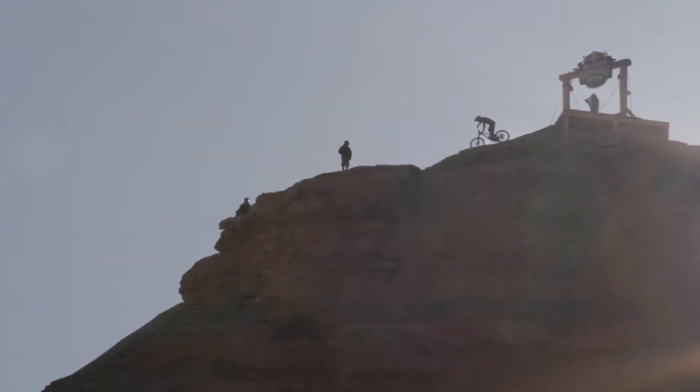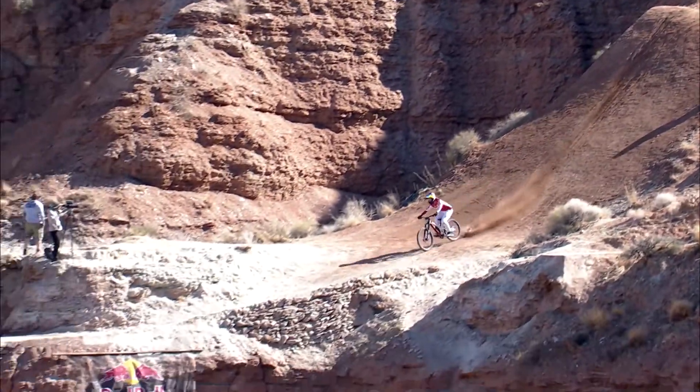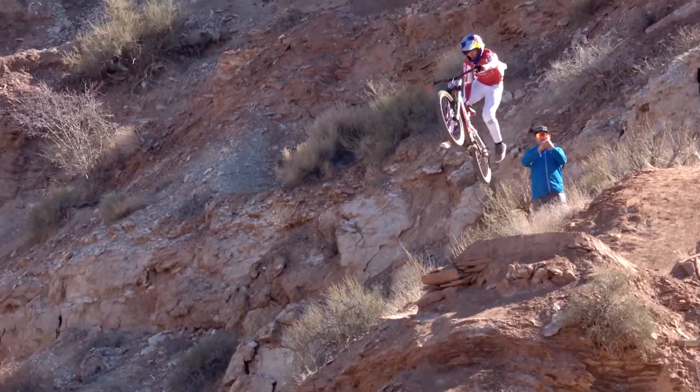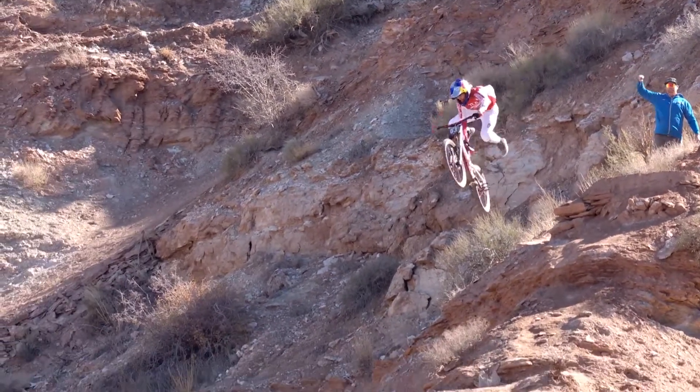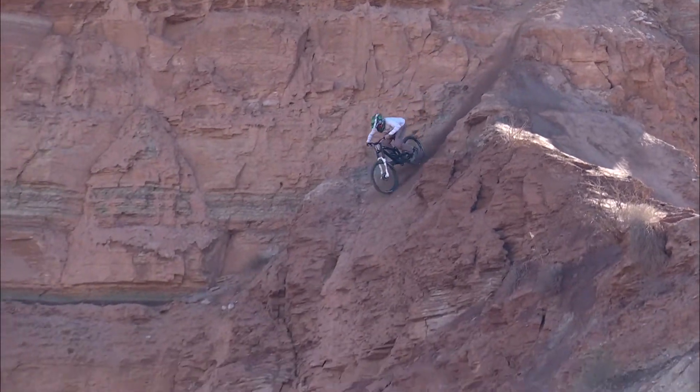We first started working on Rampage about five years ago. It started with trying to add value to the event broadcast, so people at home can get a better idea of the depth of these jumps and how gnarly this terrain is. And it went from doing virtual reality to augmented reality, and now we're at Broadcast AR where we're integrating the game engine with the live broadcast.